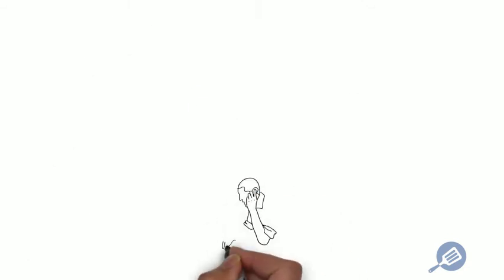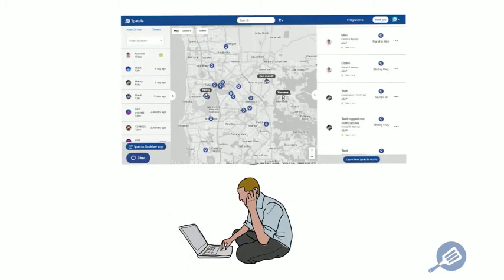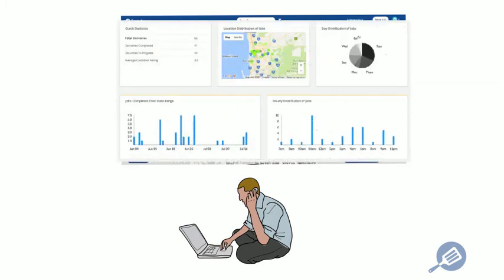Meanwhile, you can keep an eye on your whole delivery operation in real time — how many deliveries you have, where your drivers are, what's pending, where your customers are — whatever you want to know.